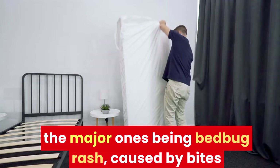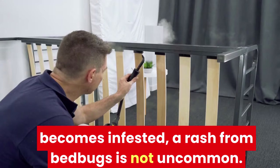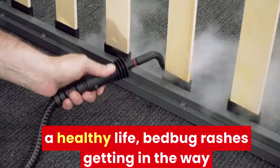Bed bugs feed on your blood, which means once your room becomes infested, a rash from bed bugs is not uncommon. Bed bug rashes aren't just uncomfortable because of their itchiness and irritation, but they can also create a sense of anxiety and fear associated with the bedroom and sleep overall. With sleep being such an essential part of living a healthy life, bed bug rashes getting in the way of it is something that you can't simply ignore.